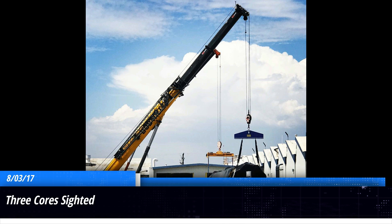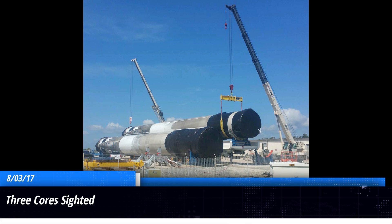The last two cores were spotted at the same time, and these two are a little harder to figure out. We believe the core on the left side is core 1029, which launched both the Iridium-1 mission and the BulgariaSat mission. And the core on the right is core 1032, which launched the NROL-76 mission. None of this is 100% confirmed, but just looking at the soot patterns, we're able to identify the cores pretty accurately.